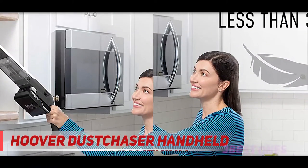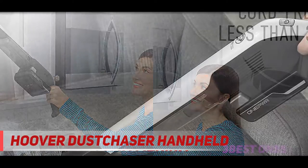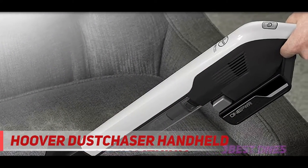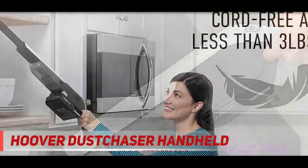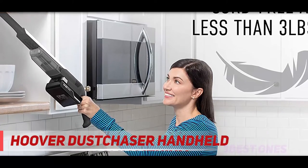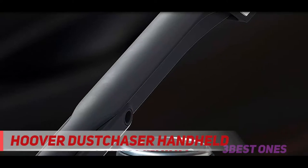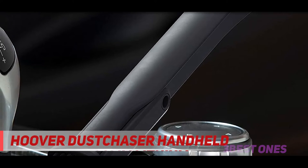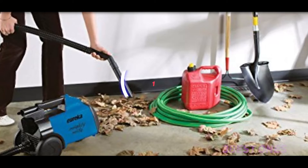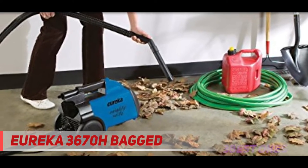It weighs less than three pounds, so even longer cleanups won't feel like a strain. The dual-stage HEPA media filter captures 97.9% of dust, dirt, and allergens, and the 3.84-ounce dirt cup releases and empties with ease. This model's suction won't fade with use, and its filter can be rinsed and reused. If you're looking for a high-quality car vacuum built with small spaces in mind, the Hoover is a worthy investment. Check out the description for more information and the latest price.